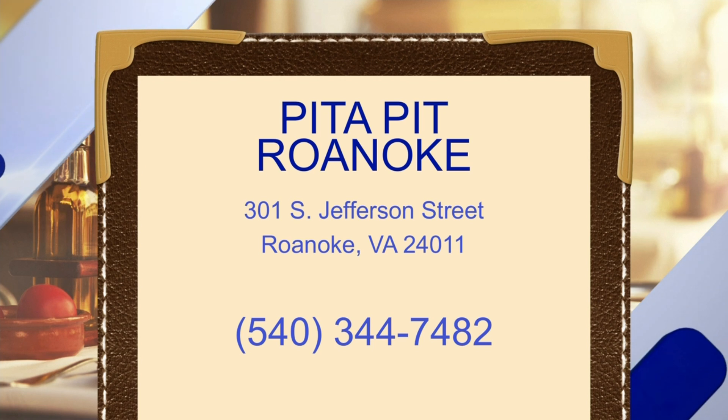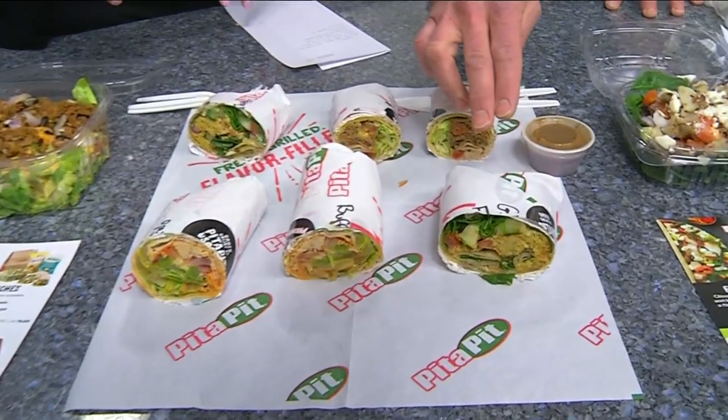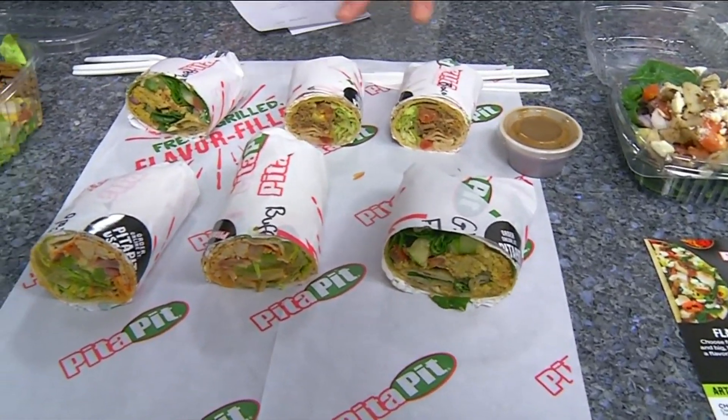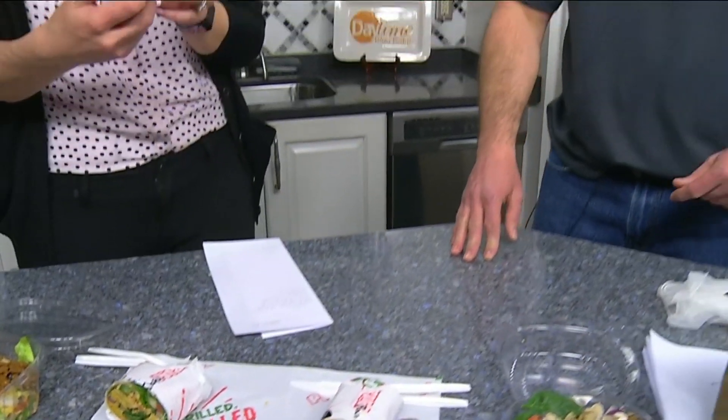Call the store for catering orders or anything like that. So tell me what we have here, because I'm going to dig into something — I've worked up an appetite! We've got buffalo chicken, a falafel on the gluten-free wrap, and a smaller version of our bacon cheeseburger. I'm going to go in for the bacon cheeseburger, because I've worked up an appetite playing basketball earlier.